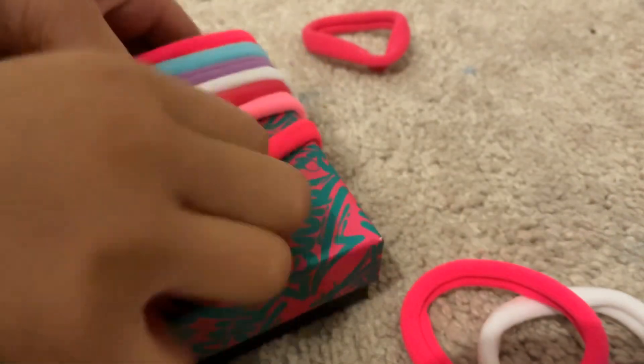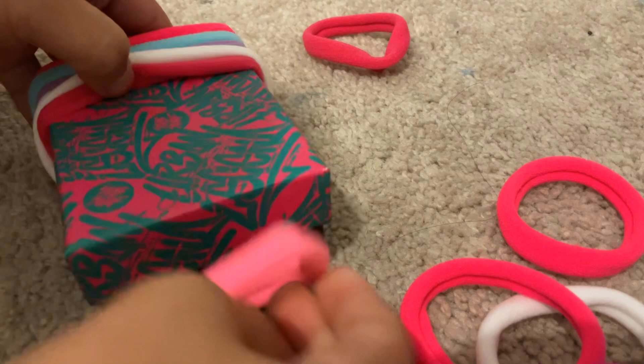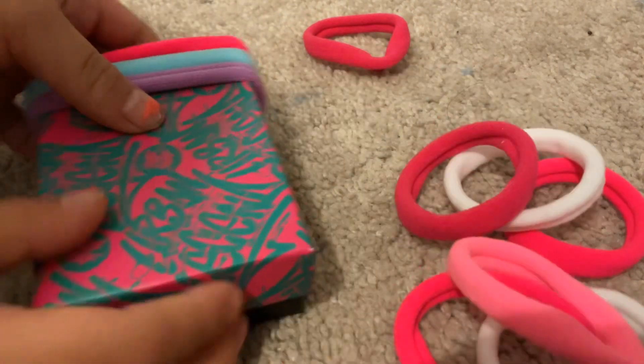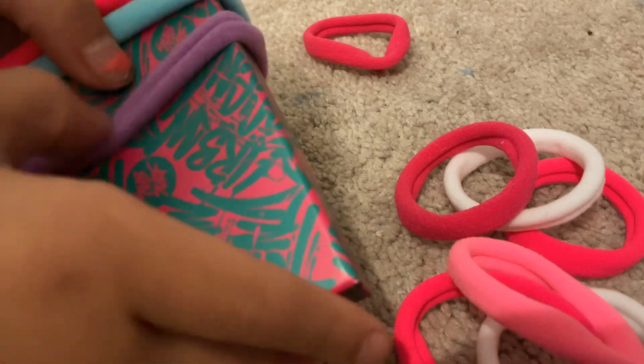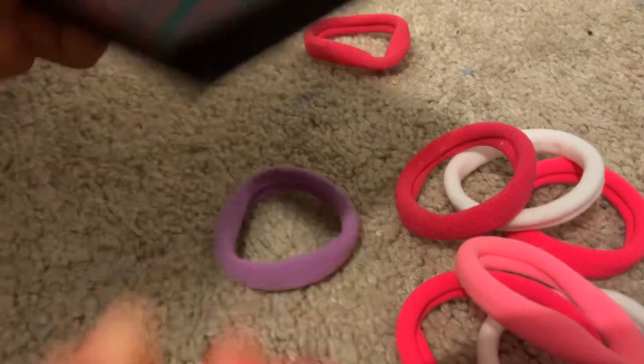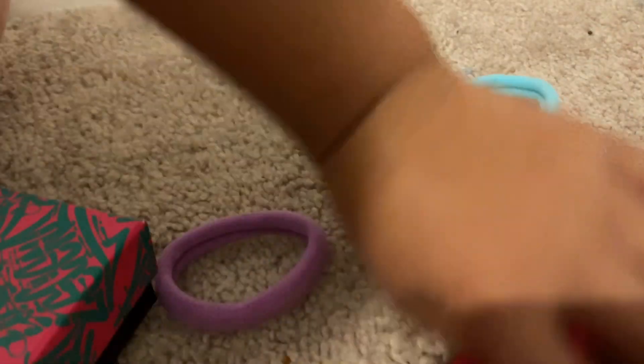Before I was six, and now I'm seven because my birthday party was yesterday. Sorry, I couldn't film it. I was with so many people. But these hair ties are all soft. Last one. Wow.